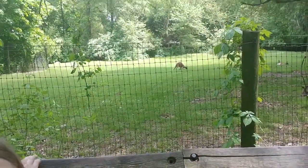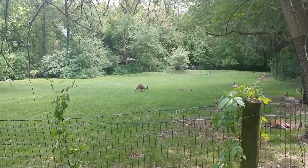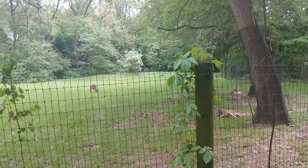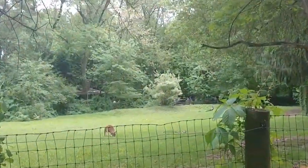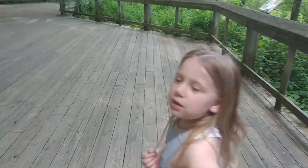They're kangaroos! Do you remember Dunkaroos? Oh, I see a peacock. That's a peacock back there — if you zoom in, there's a peacock. We'll probably see a lot of those. Let's keep walking.